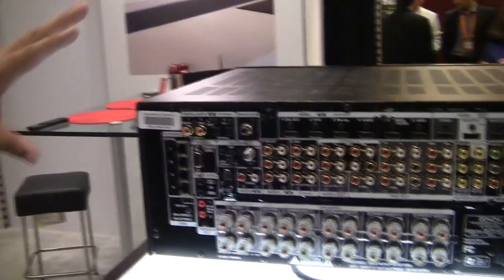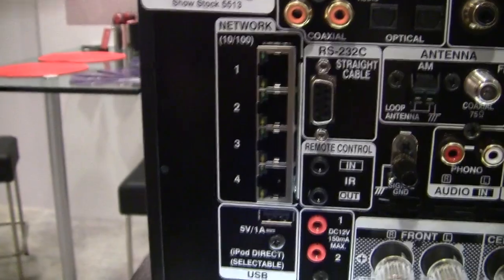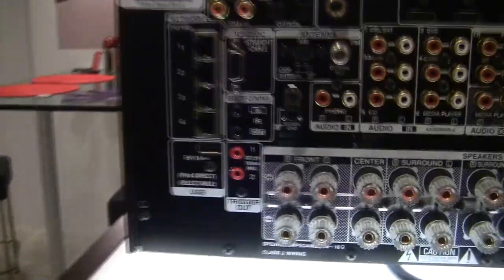On the back panel of this unit we've got a few new features. Number one is going to be our four-port Ethernet switch — one in for your internet connection, three out to the other components that you might have in your rack to get them an internet feed.